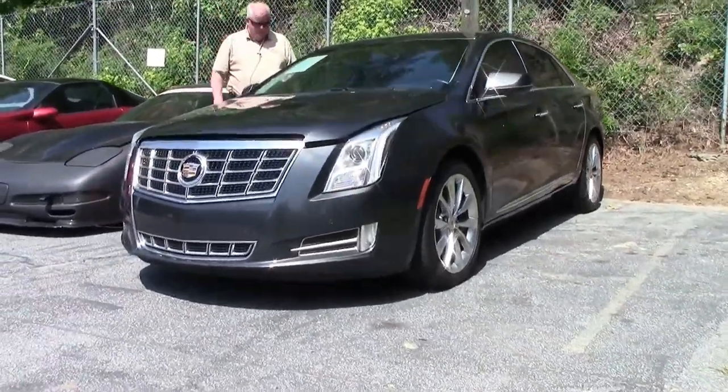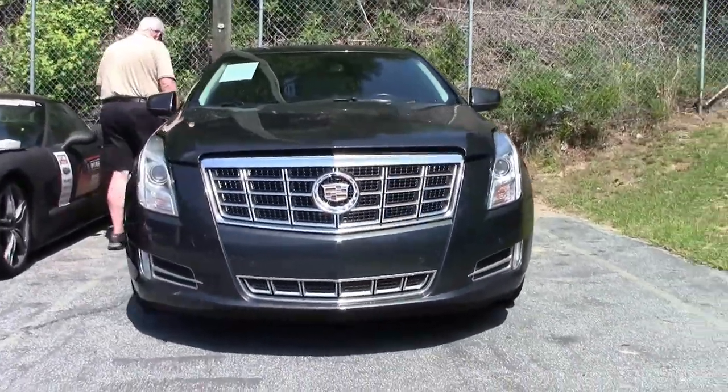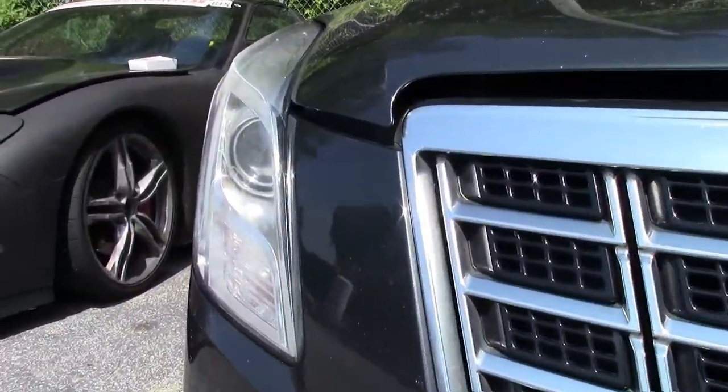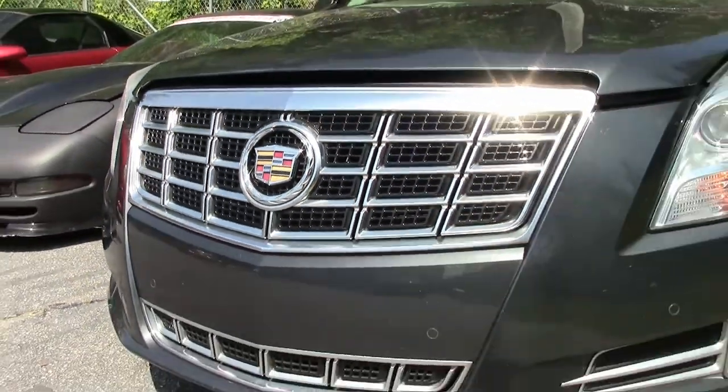It is definitely the graphite metallic with jet black interior. Got a 3.6 liter V6 with automatic transmission, loaded with a bunch of options. This car is extremely clean.